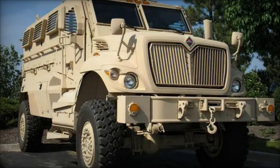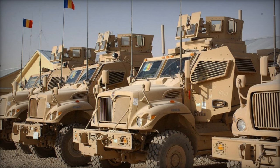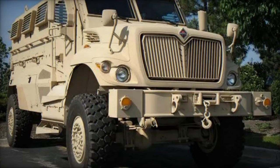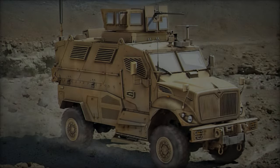The integration of state-of-the-art armor materials and design methodologies ensures optimal protection for personnel, critical systems, and mission-critical equipment. In terms of mobility, the Navistar International Max Pro boasts robust off-road capabilities, enabling it to traverse challenging terrain with ease.